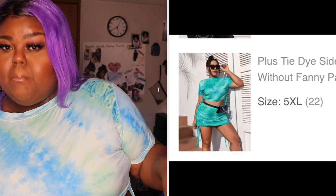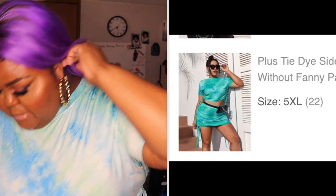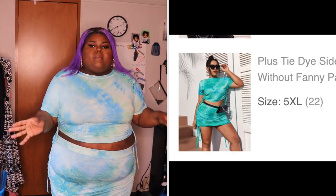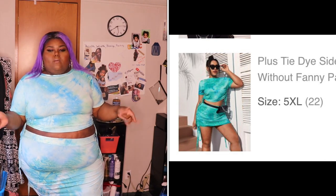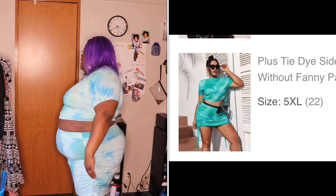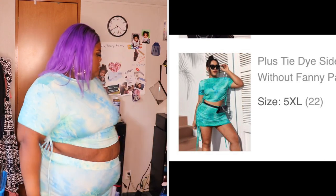Next up is the plus tie-dye side drawstring T and skirt — seven dollars and sixty-five cents, size 5X. I really liked how it looked on the model but I don't like how it looks on me. Maybe because she had a fanny pack — maybe I need a fanny pack. I kept it; I didn't want to bother returning it because it is kind of cute, but yeah.